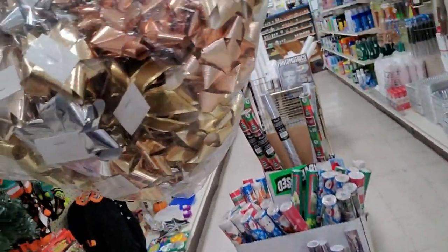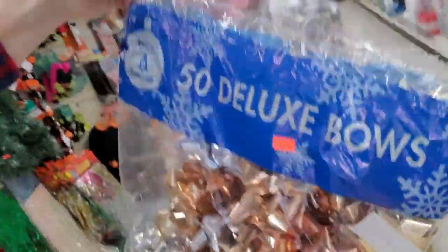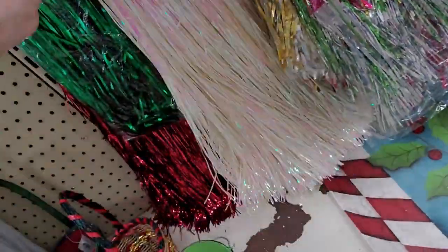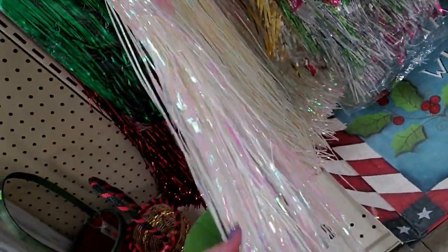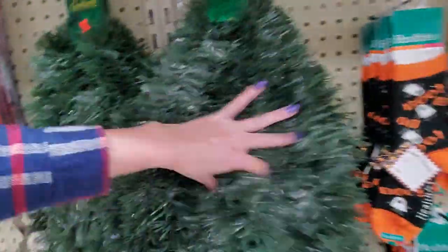That's a huge bag of bows — it's only $3.39. And then it's going to be less than that when we buy it. Oh my, look at the tinsel icicles — it looks like a hula skirt. That would look really pretty on my pink and gold tree, but I don't like dealing with this stuff because then you have to pick it all off later. Some really soft tinsel garland.